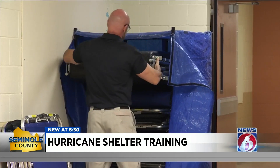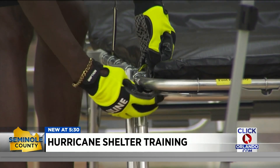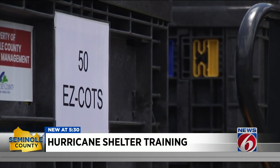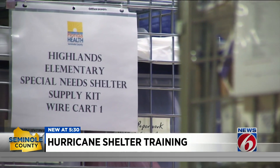Emergency manager Alan Harris says it takes up to five hours to set up each of the county's three special needs shelters, all equipped with backup generators and medical supplies. He adds they're one of a few counties in the state with enhanced medical shelters where they can offer more acute care to people with critical needs.